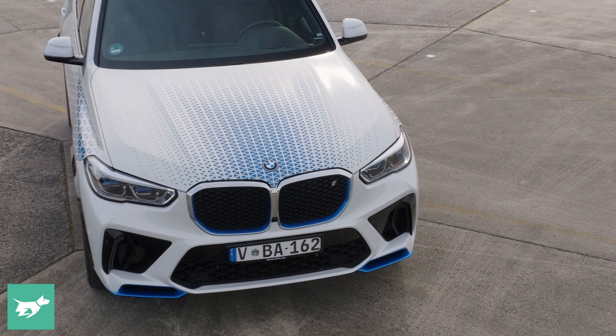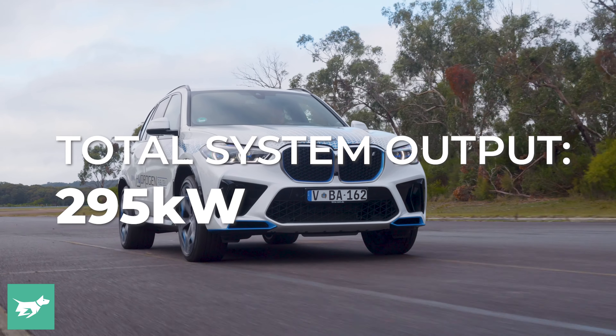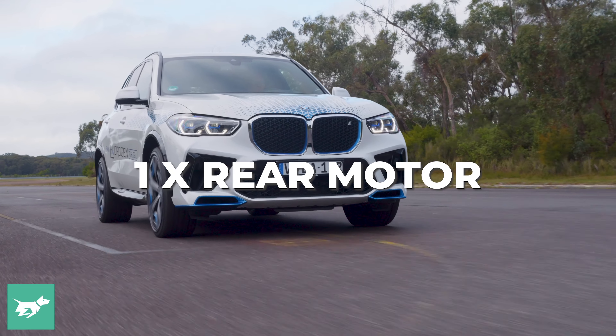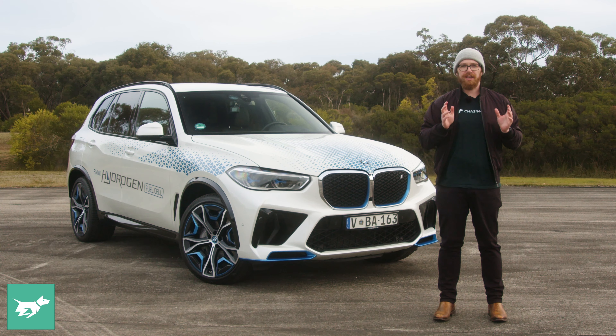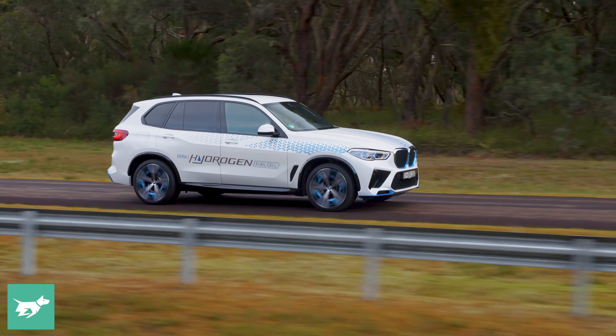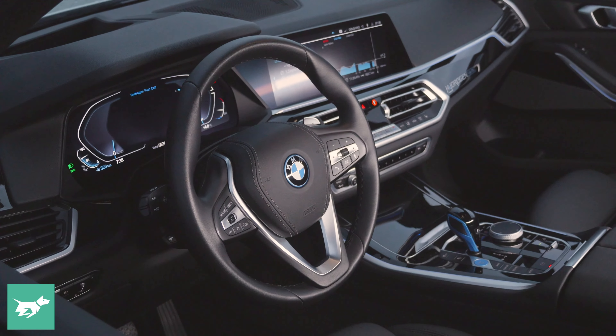This car has a 295 kilowatt single electric motor in the rear, giving it rear wheel drive, and of course it has a hydrogen fuel cell. Basically, there are two onboard hydrogen fuel tanks with six kilograms of hydrogen, which goes into a fuel cell that converts that into electricity, driving that single rear electric motor.